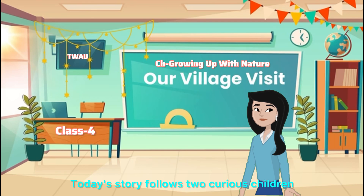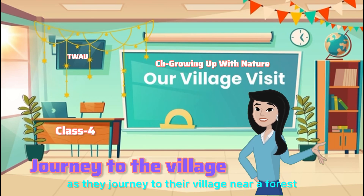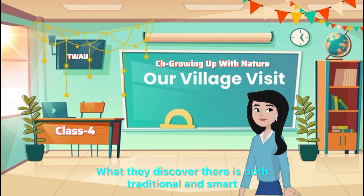Today's story follows two curious children, Rina and Amit, as they journey to their village near a forest for the harvest festival. What they discover there is both traditional and smart.